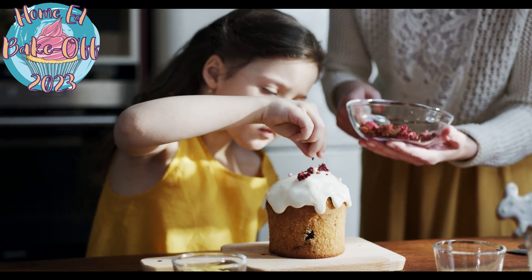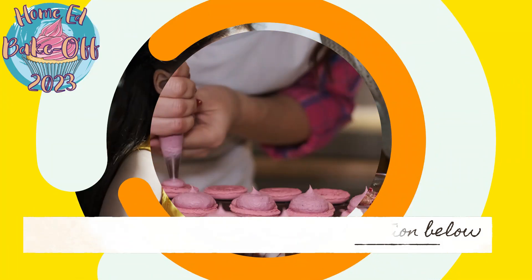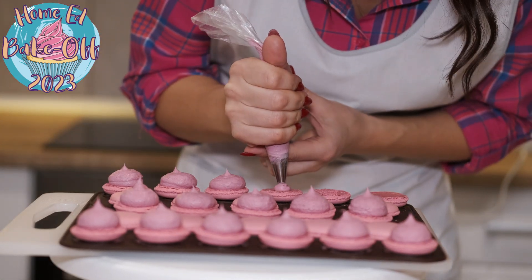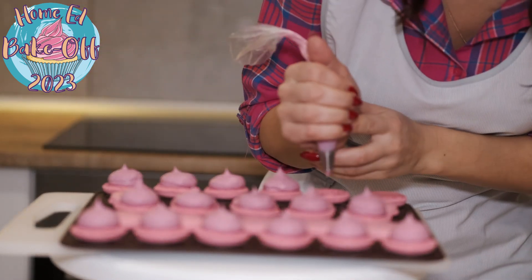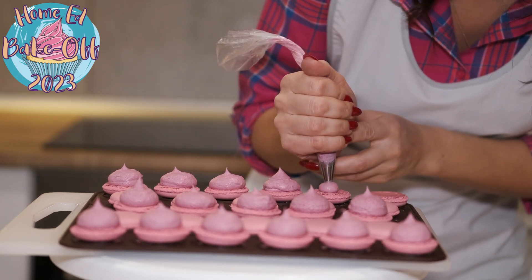Like the sound of it? Download the pack found in the description below this video. Each week of the competition starts on a Wednesday morning. Design and plan your bake and get making. You have until the following Tuesday to get your entries in, and every week we will pick five star bakers who will each win a prize.